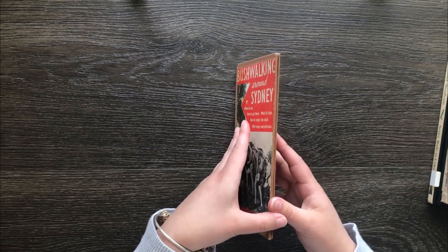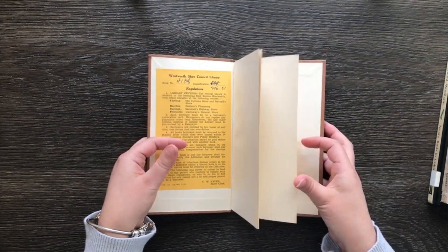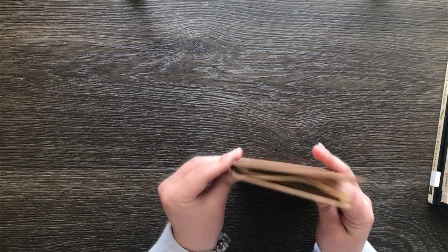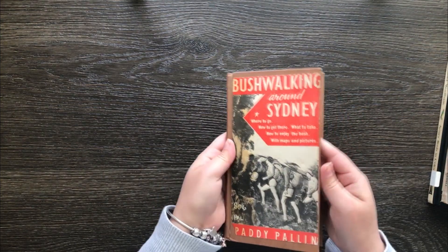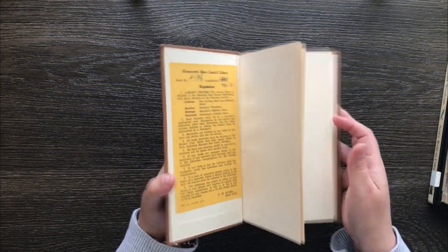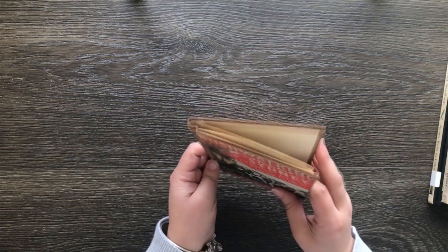I didn't really like the pages inside this one, so I just gutted it. I wanted the cover because it's a really good, thin travelling-notebook type size — that'd be really good for recovering and making a journal out of.